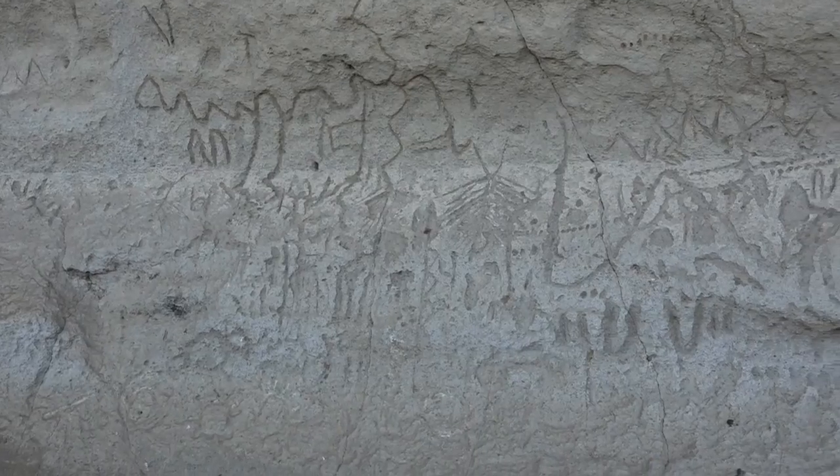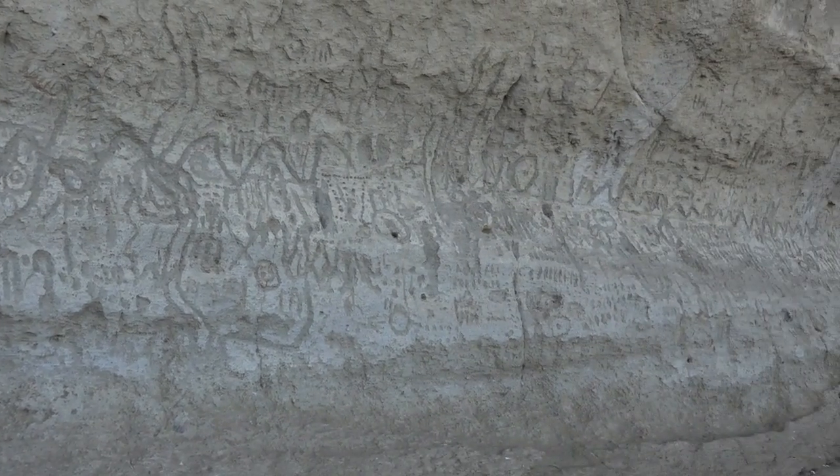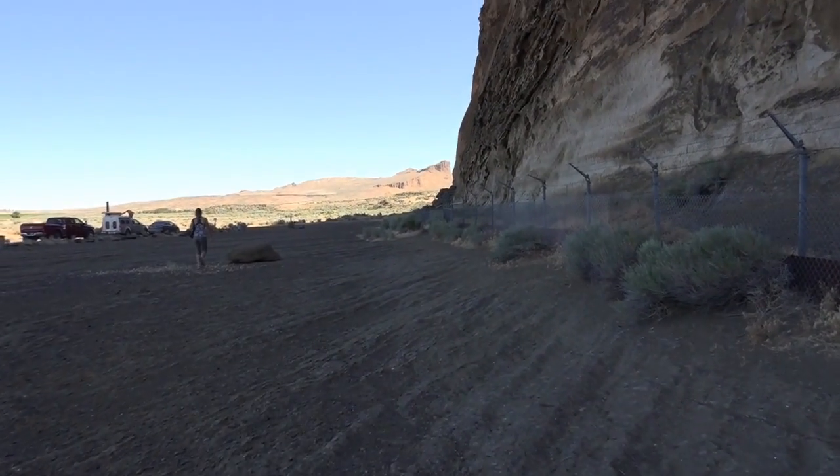The other reason this area is significant is because it is the site of the Modoc War, where the Modoc Native Americans lived. There's a Petroglyph Point that is one of the largest expanses of petroglyphs in the United States, still preserved. Petroglyph Point is a separate unit of the national monument you have to drive out to, but it's definitely worth the visit. They have a lot of information about the war — it was the only war fought between the Modocs and the US Army, and the story is fascinating but very sad.